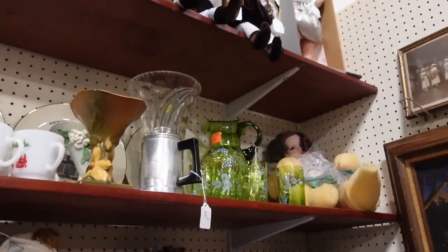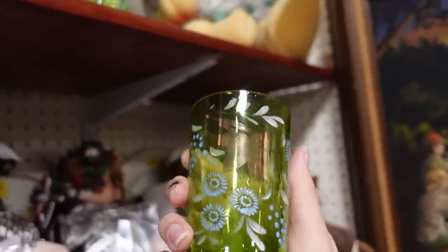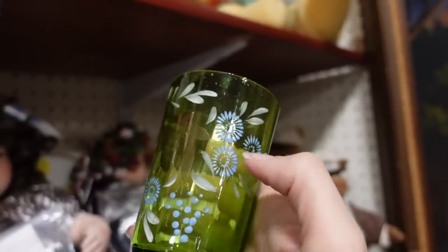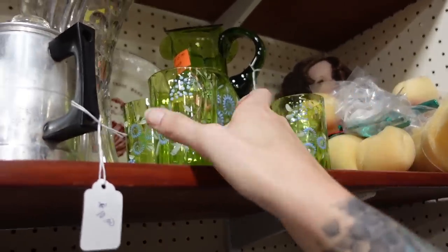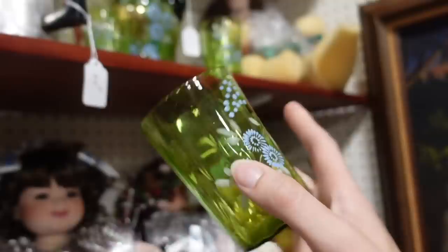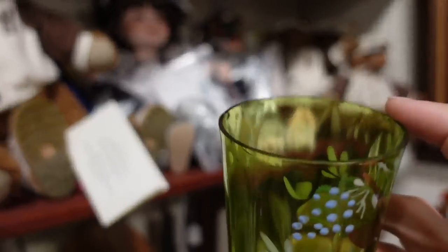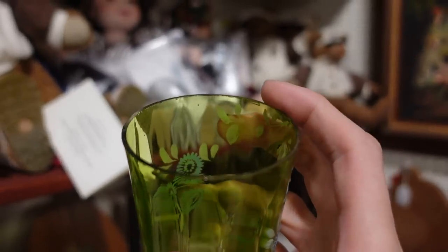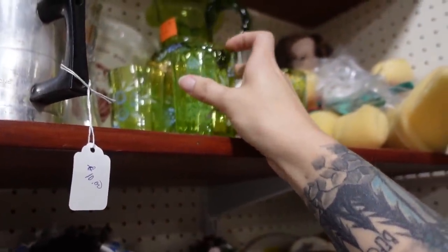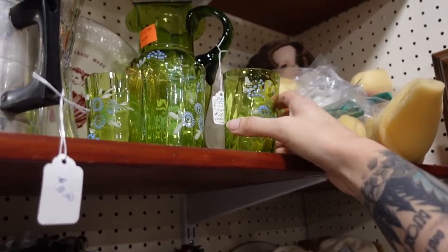I just walked into this booth and noticed this set up here. This is amazing — I love it. I love the contrast of the colors, the green and the blue. It's only fifteen dollars. I can see why — it actually says on the tag, 'Glass is rough,' because there are lots of flea bites along the edges. Flea bites are little chips — you can't necessarily see them but you can feel them when you run your fingers across them. This not only has flea bites, it has actual chips unfortunately.